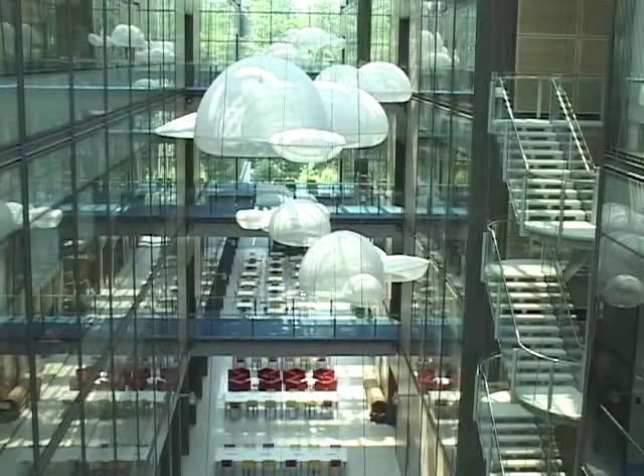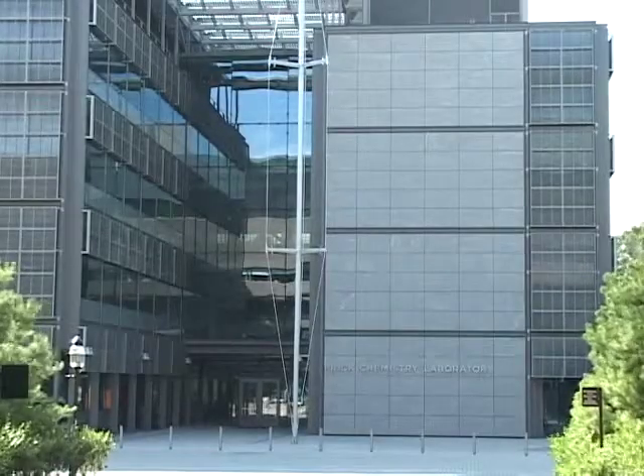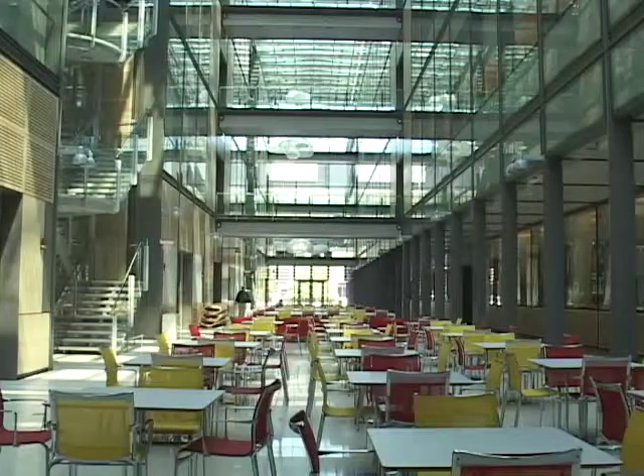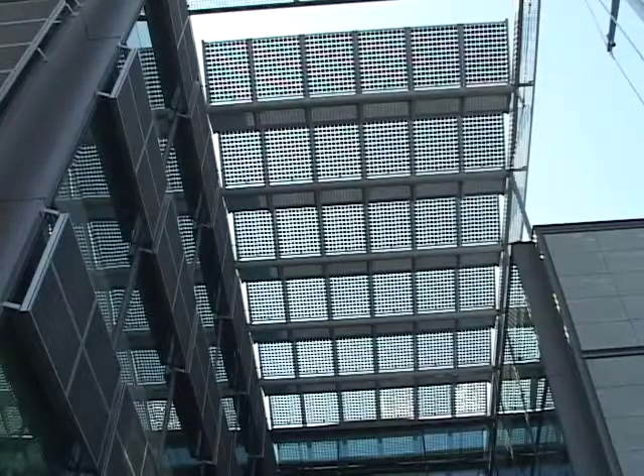Hi, I'm Jim Wallace, Senior Project Manager with the Office of Design and Construction for the Frick Chemistry Laboratory project. The new Frick Chemistry Laboratory was completed in 2010. The building is designed to reduce energy costs as much as 30% below that of a comparable off-campus building.